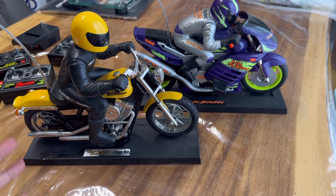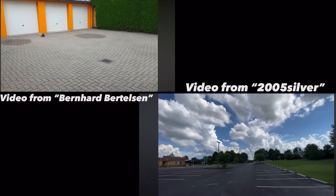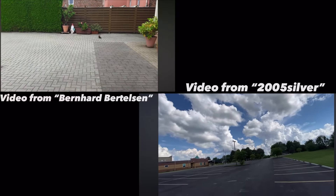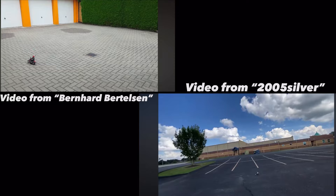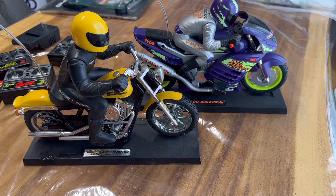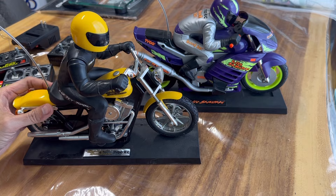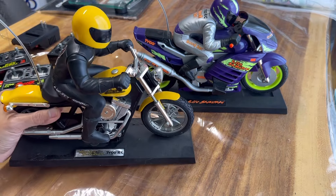But in reality, this is how these motorcycles actually go. With that in mind, I decided not to try and run them.